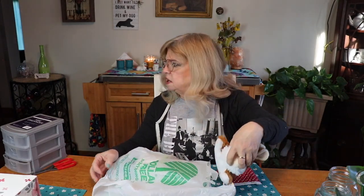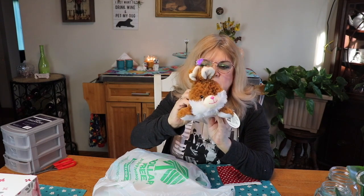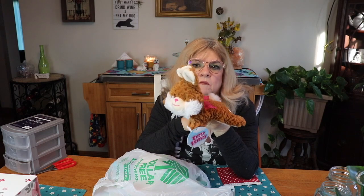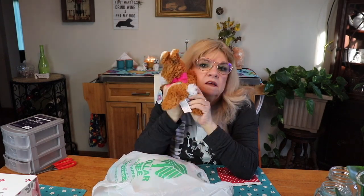I also got an Easter bunny for my dogs. It's a little bunny rabbit and I get these for my doggies because they're safe — no buttons or anything. The ones that play with toys don't destroy them anymore; my big one has gotten old and lazy, so she doesn't destroy toys anymore. Look at that little cotton tail! I love bunnies.